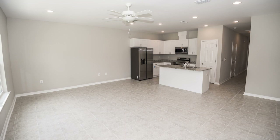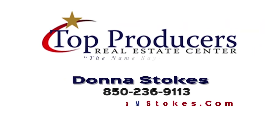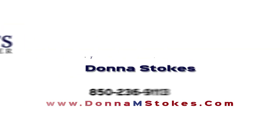Both units can be purchased — call me for more details. For more details on this property, give me a call: Donna Stokes, 850-236-9113. You can also visit my website at DonnaMStokes.com. Thank you.